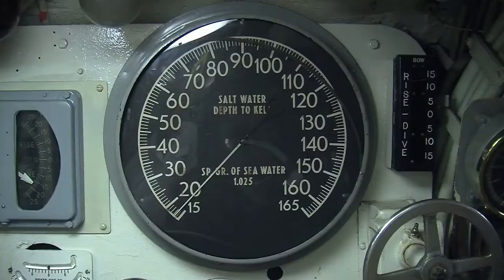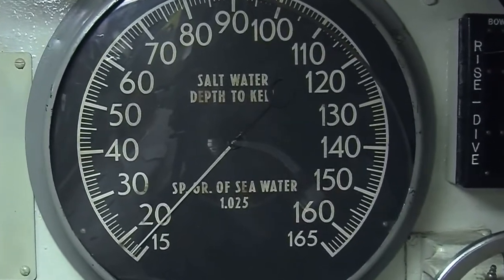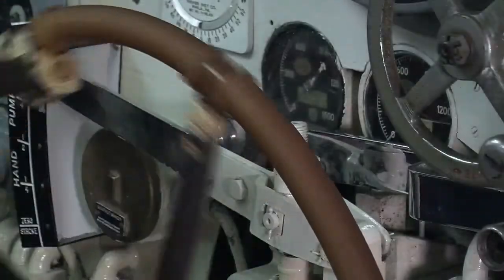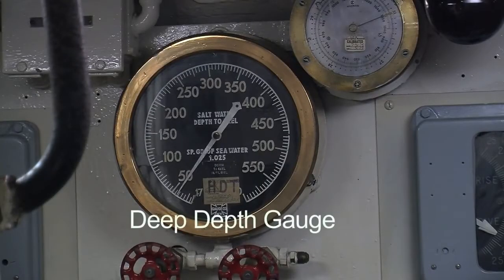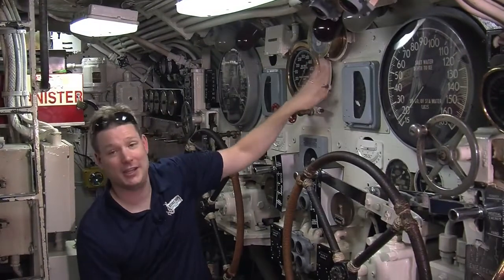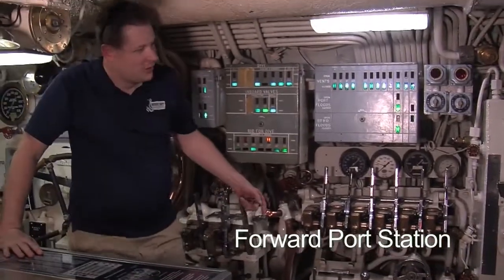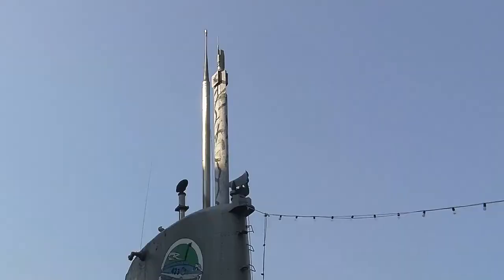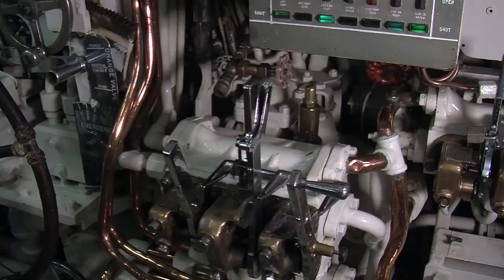Above each wheel is our shallow depth gauge, calibrated for between 0 and 165 feet deep — that's where we'll be operating under most normal conditions. To answer the question about how deep the sub could go, our deep depth gauge — this brass one in the middle — is calibrated for a test depth of 600 feet, which tells me the sub was designed to go 600 feet deep. Up here is the forward port station, which controls most portions of the dive. We have our hydraulic manifold here, which controls hydraulic systems to raise and lower the periscopes, snorkel, opening doors and hatches against sea pressure — things that require a lot of force.